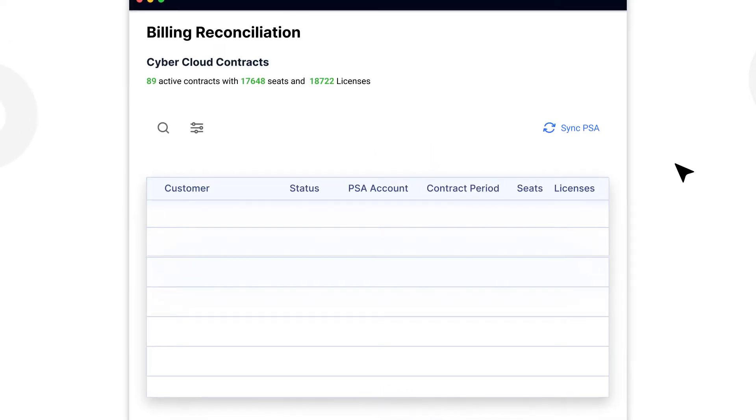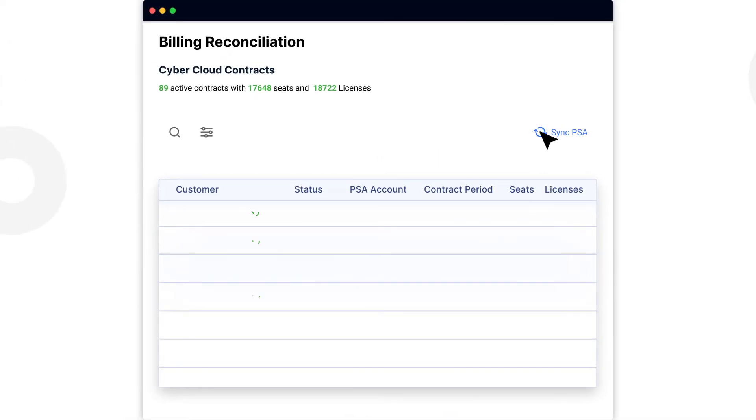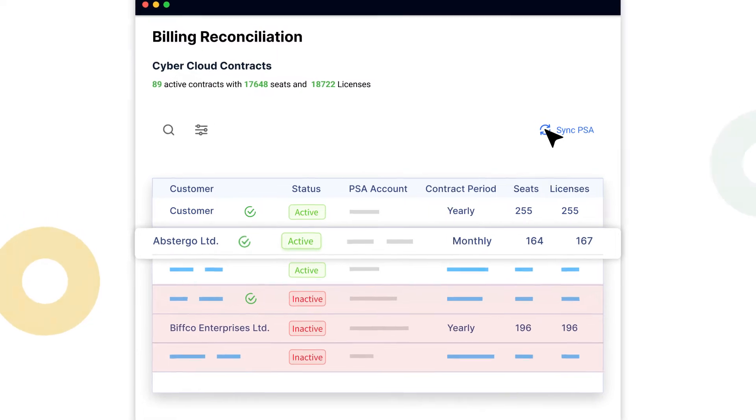Next, retain more revenue. Zomentum connects things to your PSA and automatically builds previously overbooked licenses.